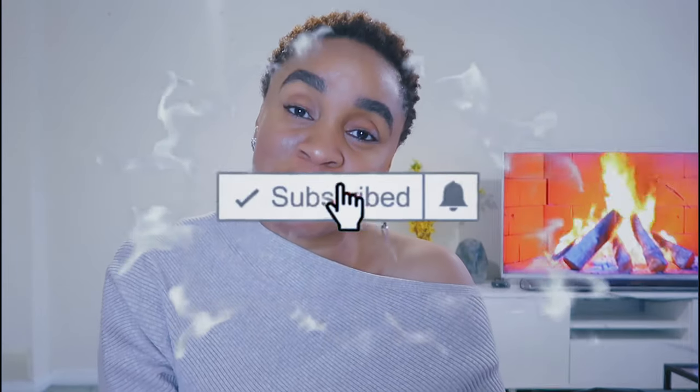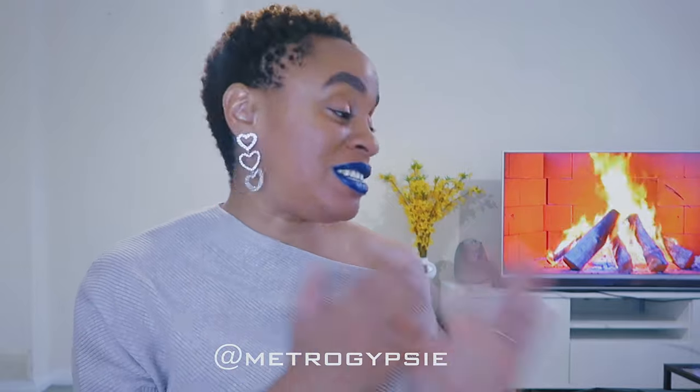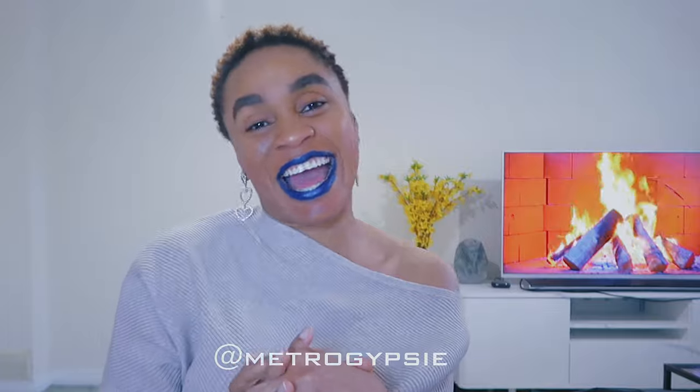Thank you so much for watching this video. Which of these pieces were your favorites? Drop a comment to let me know which one you think suited me best. Click the thumbs up button if you haven't done that yet, subscribe to join my family, and click the bell beside the subscribe button. If all else fails, just come back to watch another video. Catch me on Instagram at Metro Gypsy — that's where I post all those looks in pictures. See you on the next episode, bye bye!